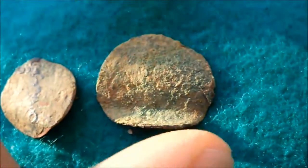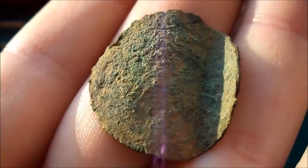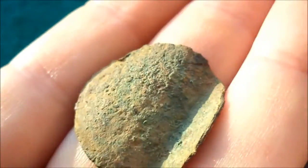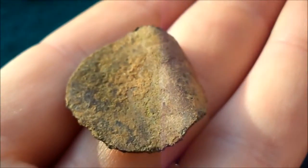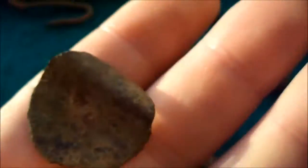We'll start with this one — I think it's from the 1600s. It has all sorts of stuff on it but it's really hard to say. I can't read any letters or details on it, so this one will remain a mystery.